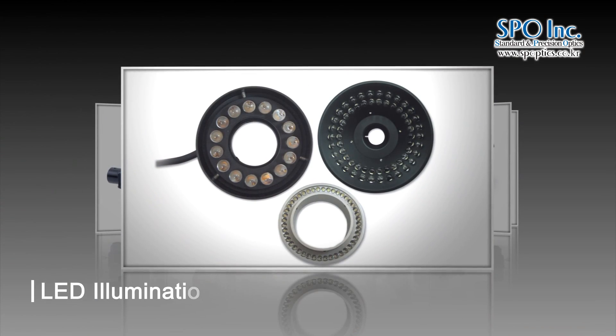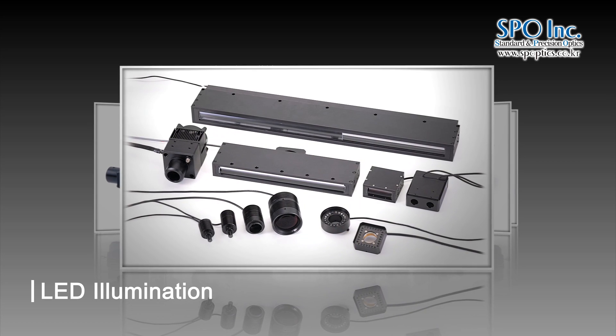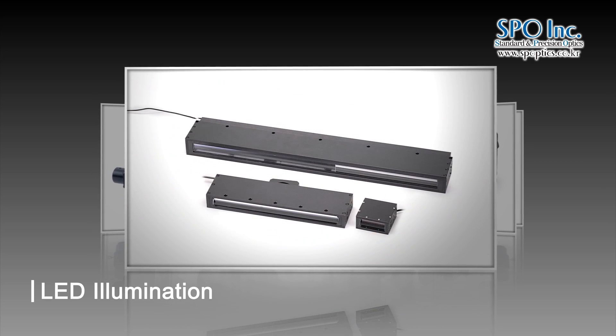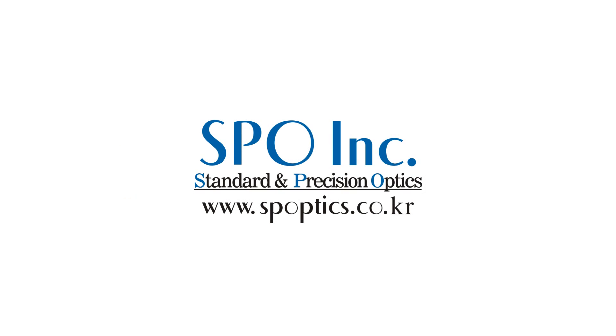LED lights last longer and are smaller than halogen lamps. SPO is manufacturing and helping you select suitable lighting for your optical system.